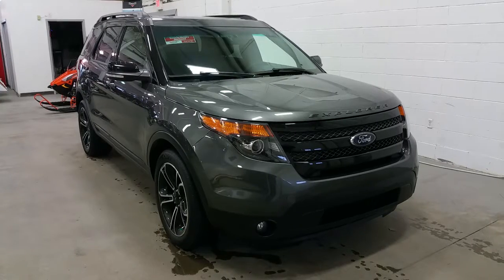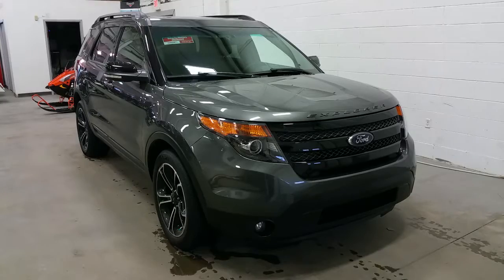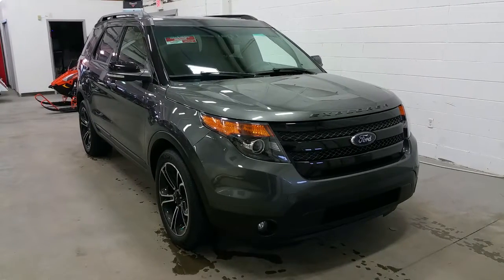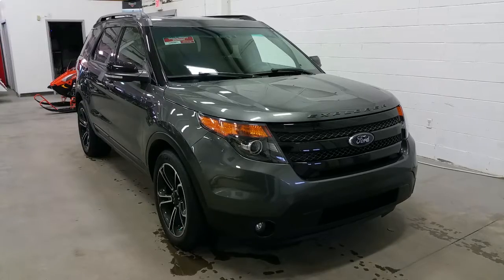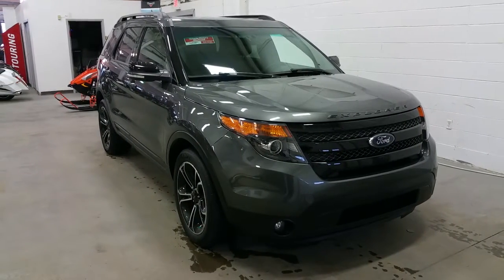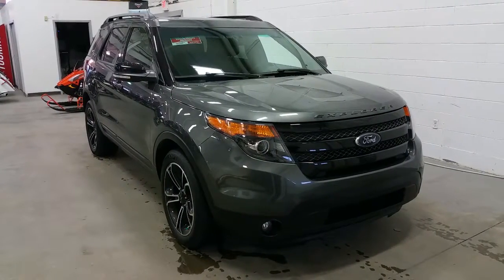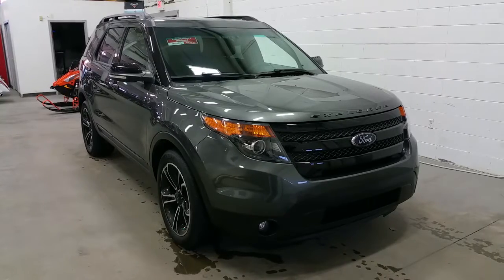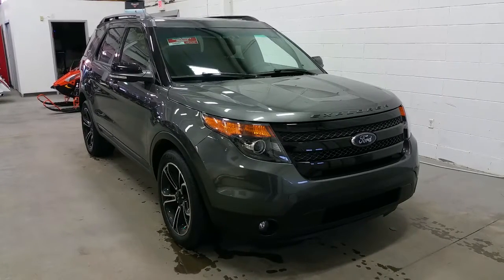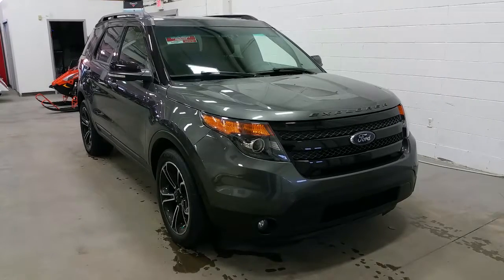Underneath the hood is the powerful 3.5 liter EcoBoost engine with an automatic transmission and four-wheel drive. The mirror caps have signal light mirrors in them as well as blind spot monitors. The vehicle has aftermarket remote start as well as factory remote start, port secure code entry system, and an intelligent access key. At the roofline we have a twin panel moonroof as well as roof rack rail assembly, and at the side we also have the port easy fuel capless gas system.